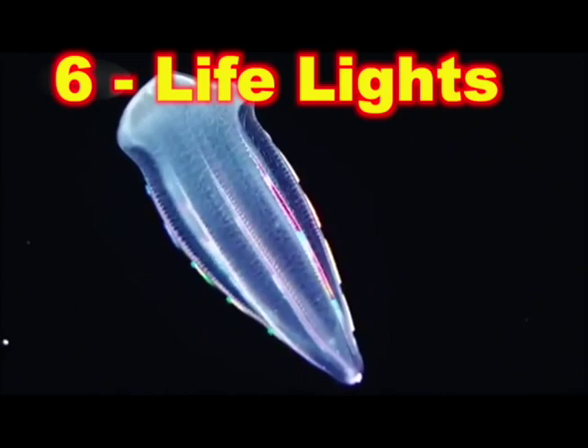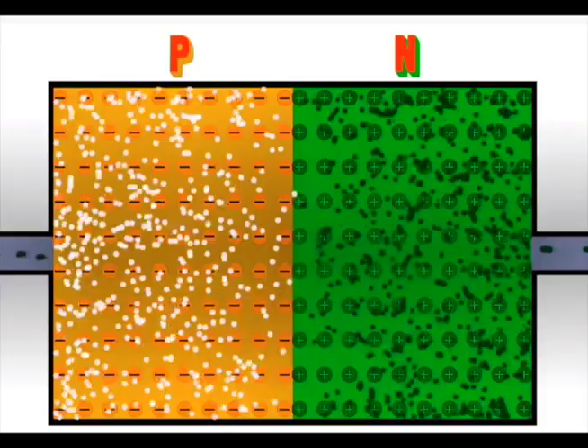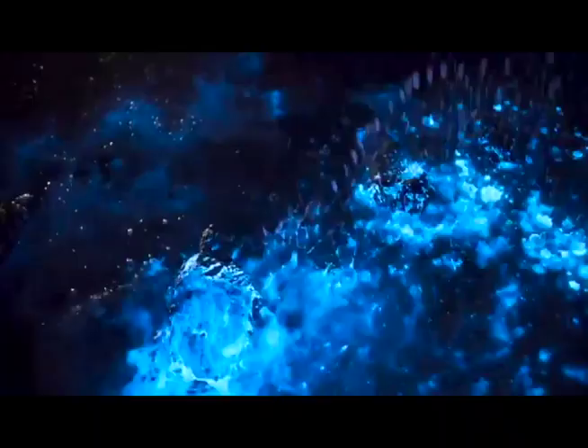6. Life Lights. Some life can make its own light. Fireflies work like this: in special cells called photocytes, two cool chemicals and oxygen mix together. Like in LEDs, electrons flow from higher to lower energy orbits, and light is given off. Some plants like mushrooms glow in the dark. Glow worms use light to bring bugs to them for dinner. Fireflies make light to find love. Dark seas are full of creatures that make their own light, including waves of glowing algae.